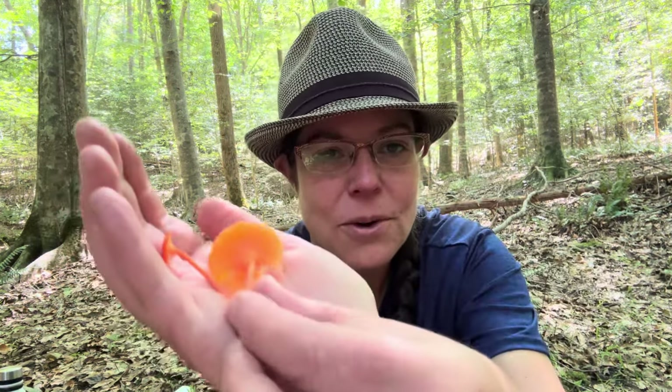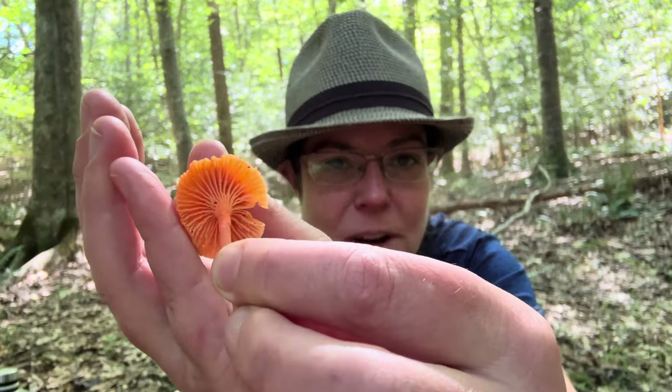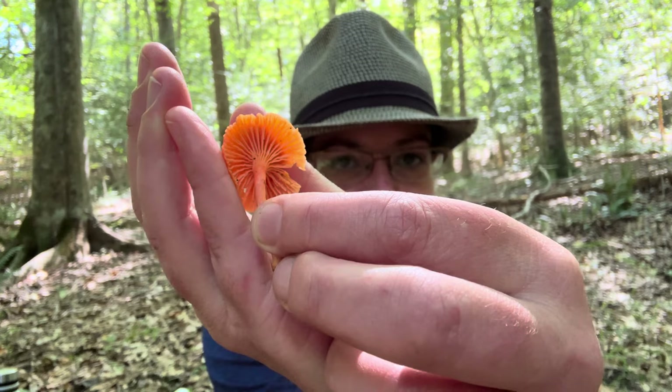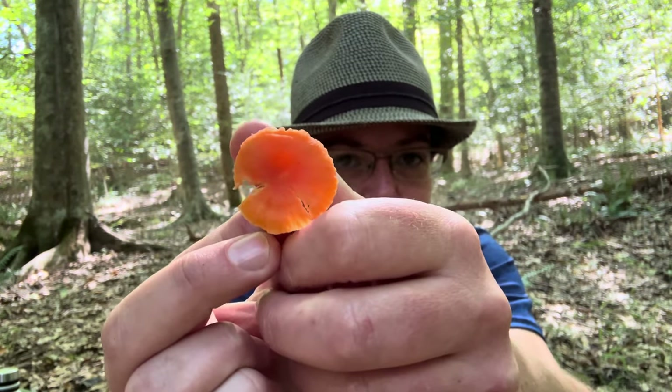Hey mushroom nerds, it's Anna McHugh. I want to share with you a couple of things that I found today. Starting off with a mushroom I've talked about on this channel before, but I just love it so very much. This is Cantharellus cinnabarinus, also known as the cinnabar red or simply the red chanterelle.